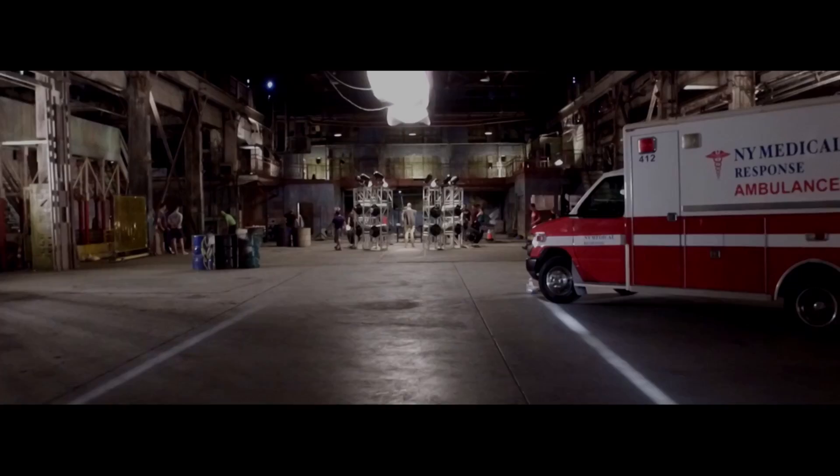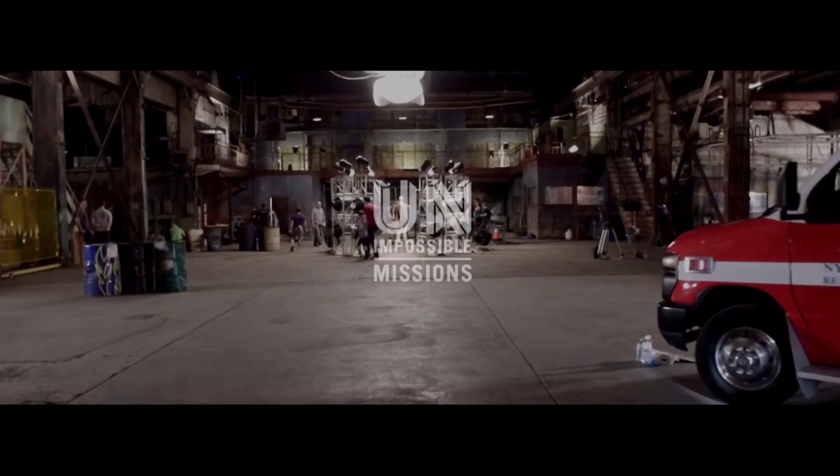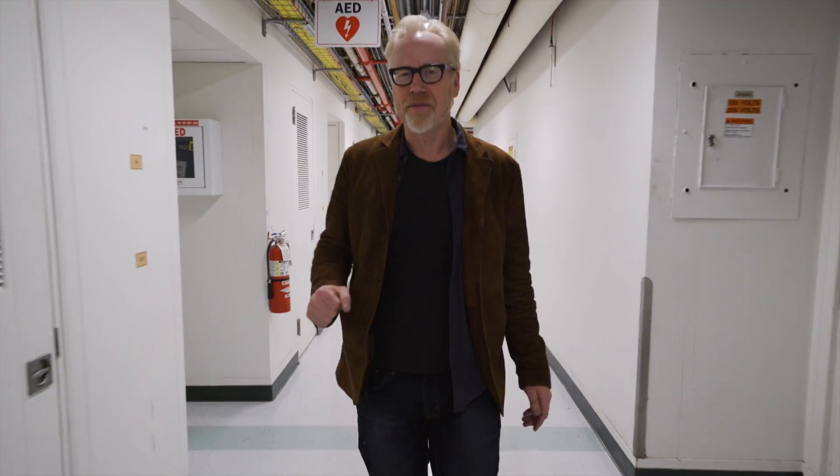I'm Adam Savage, and today I'm meeting with some combustion engineers here at GE to discuss the phrase 'fighting fire with fire.' It's supposed to be impossible, right? Well, that's actually the subject of GE's Unimpossible Mission series. When you tell an engineer that something's impossible, they take it as a challenge. And I've come here to talk to the engineers about how they met and mastered that challenge — also to help them set some stuff on fire.